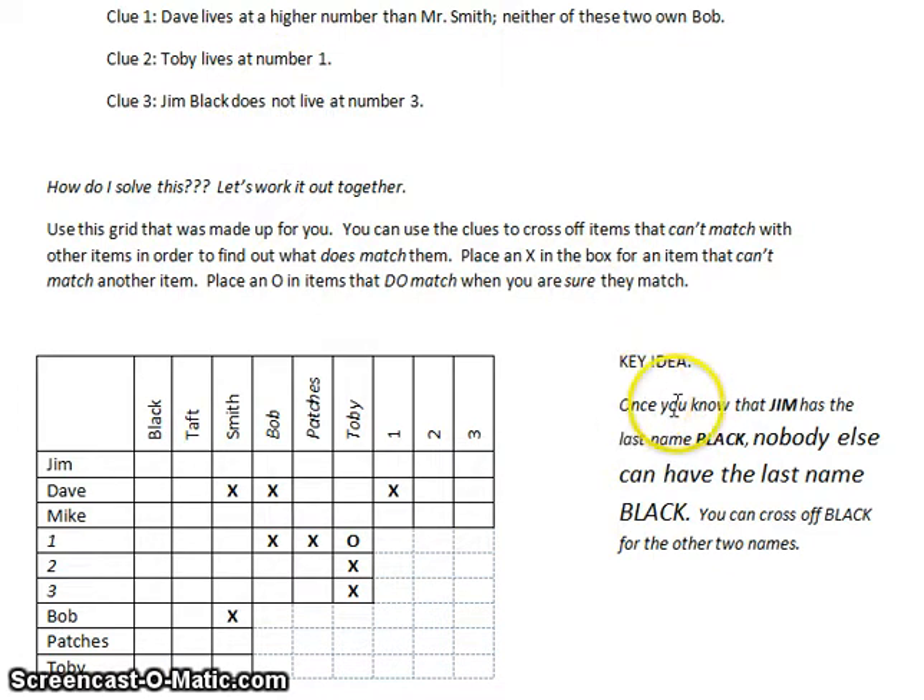Key idea: once you know that one thing is true, nobody else can match up with that. Like once I know that Jim's name is Black, then nobody else can have the name Black — that'll help you figure out some of the other clues. Right now we're going to pause this video and give you an opportunity to try and solve this. If you feel stumped, go back and look at what you know and what cannot be true based on what you know. Good luck!